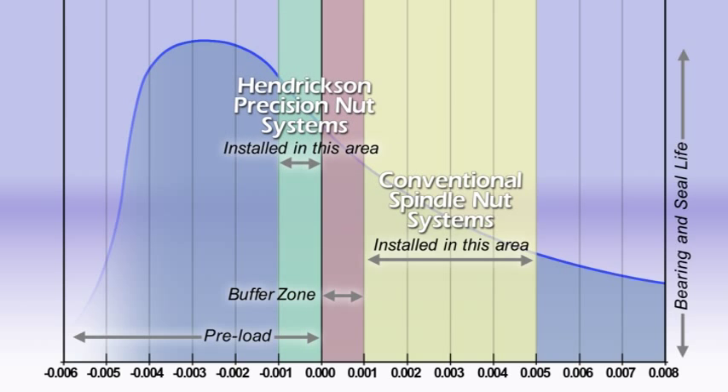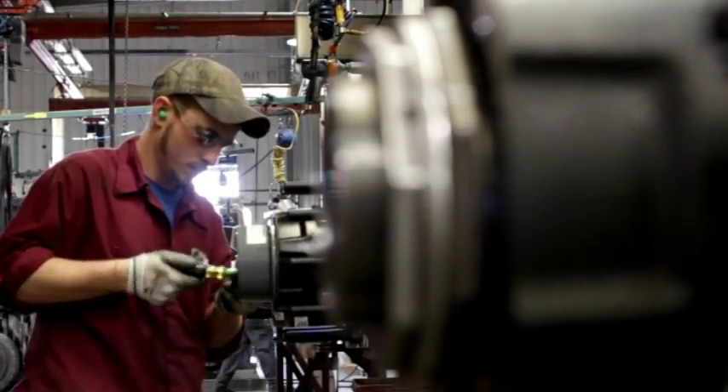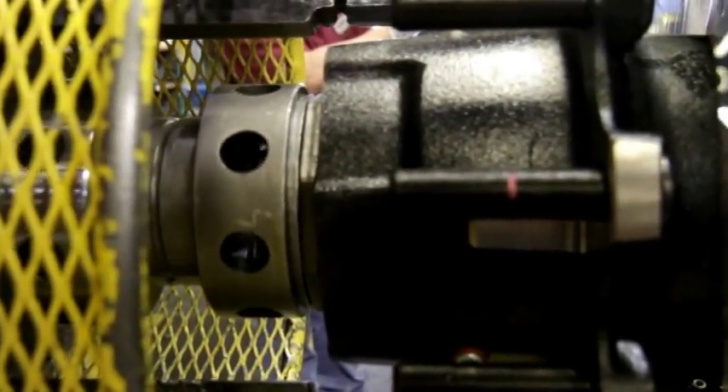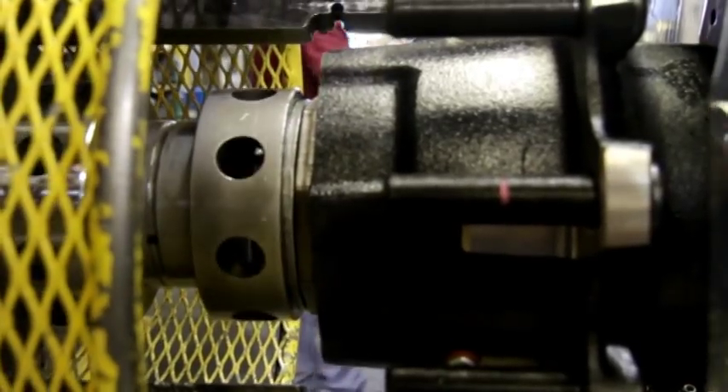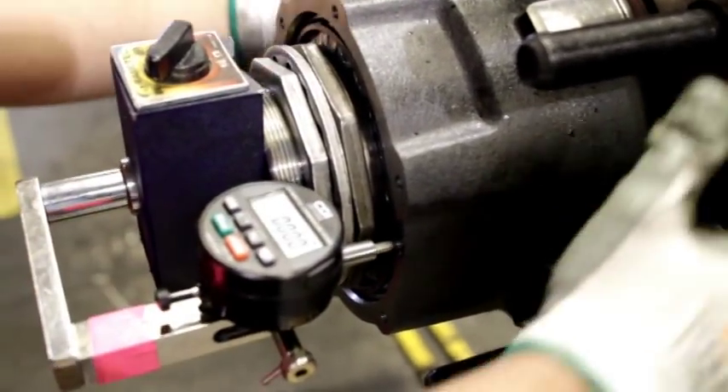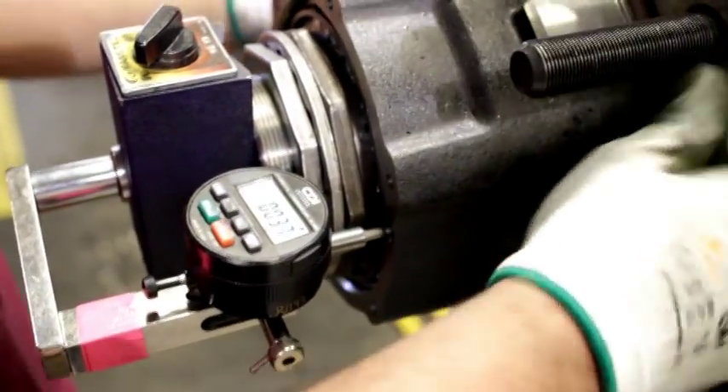Industry research shows that bearings set at slight preload or zero end play actually achieve optimal life. However, the inability to check preload on bearings makes most technicians reluctant to set bearings at zero end play. With three-piece nut systems, reaching the acceptable 1 to 5,000th end play range requires the use of dial indicators, torque wrenches, and multiple measurements to ensure accuracy.